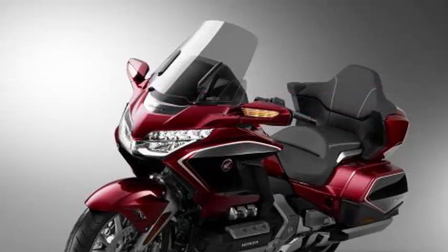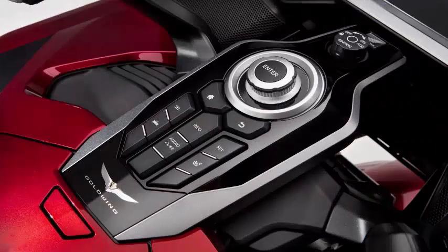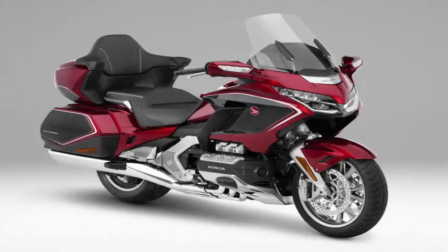The Goldwing first broke into the market in 1975 and has been the uber tourer of Honda ever since, first as a 1000 cc's and eventually as a 1800 cc's, driven by shaft.